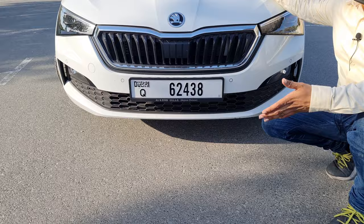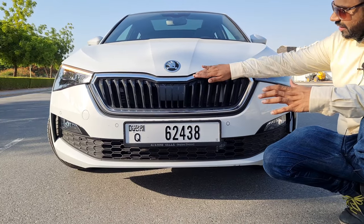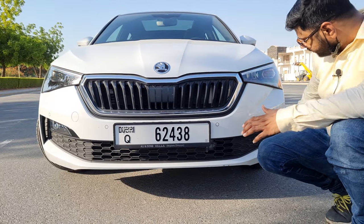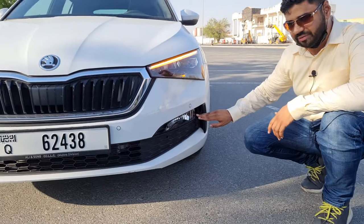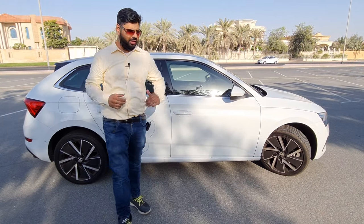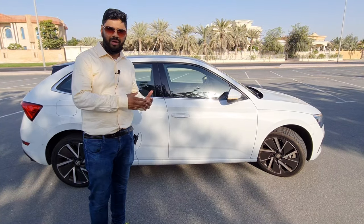Starting from the design of the Skoda Scala, it looks a lot like its siblings — the Skoda Superb and the Skoda Octavia. It's almost the same from the front. I really love it. It's got the butterfly-shaped grille, all chrome-plated, giving a very premium look. This is the honeycomb diffuser here, and we have the fog lamps which look very stunning.